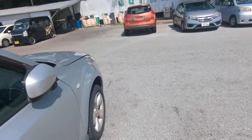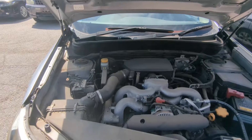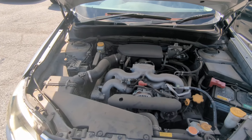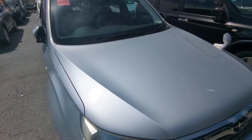Let's show the engine compartment and then I'm going to wrap this video up. Here you go — there's a two-liter boxer engine, which will be cleaned during the detailing process.